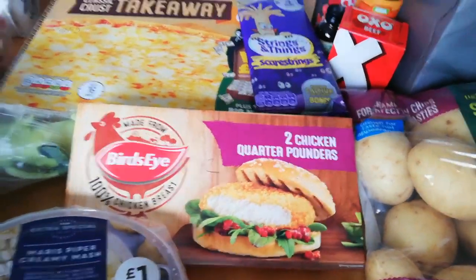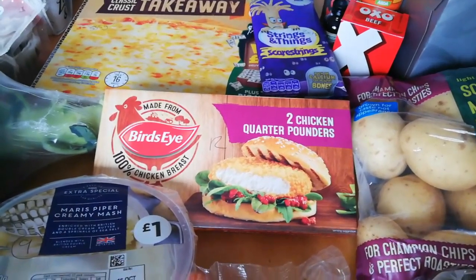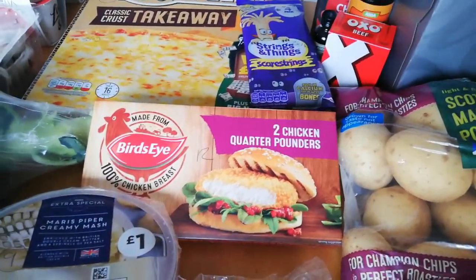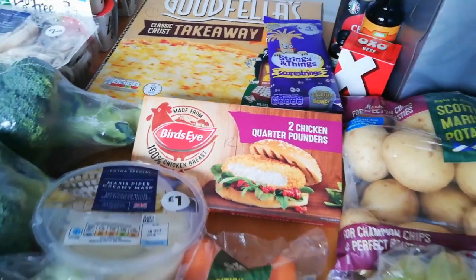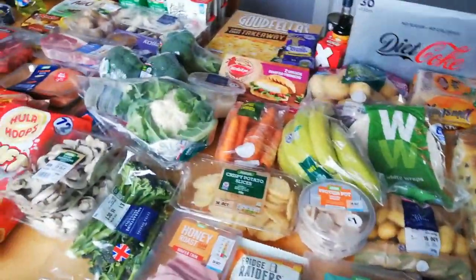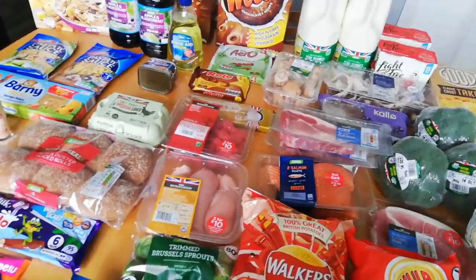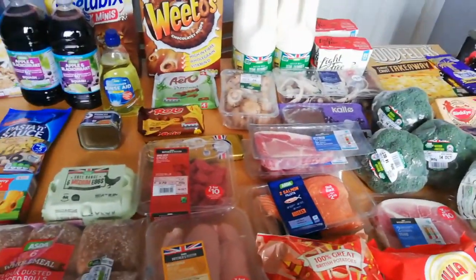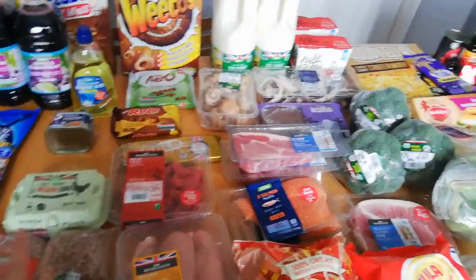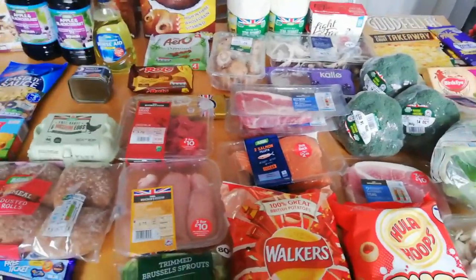I've got some cheese strings - two of these for your Healthy Extra A. Some chicken burgers for the kids and some elder burgers for me, plus the JD burger blend and some mince, so we'll see which I do. These are 12 sins each. I think I've got everything there - a good shop.